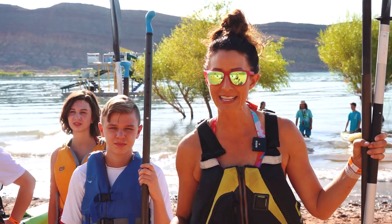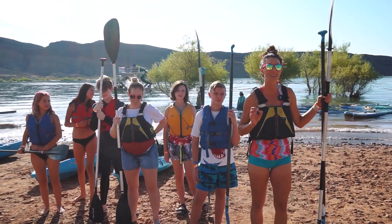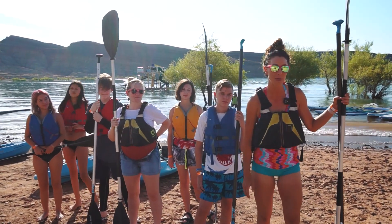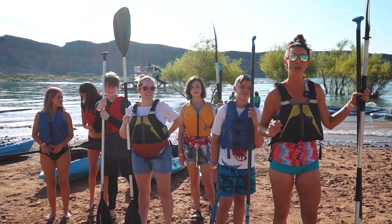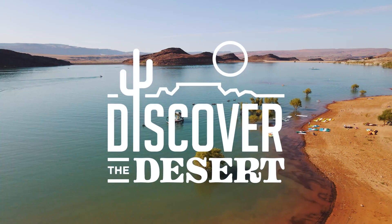Welcome back to Discover the Desert. Today, we're not going to focus on the little kids as much as we are the big kids. We came out to Quail Creek State Park and we got hooked up with Dig Paddle Sports, and we're going to have some fun on the water today. So grab the kids, Southern Utah, and let's Discover the Desert.